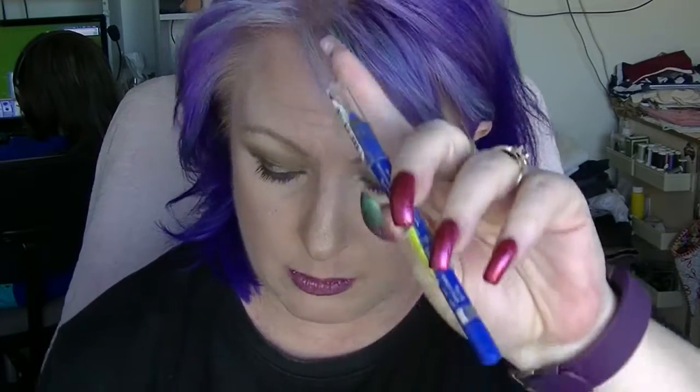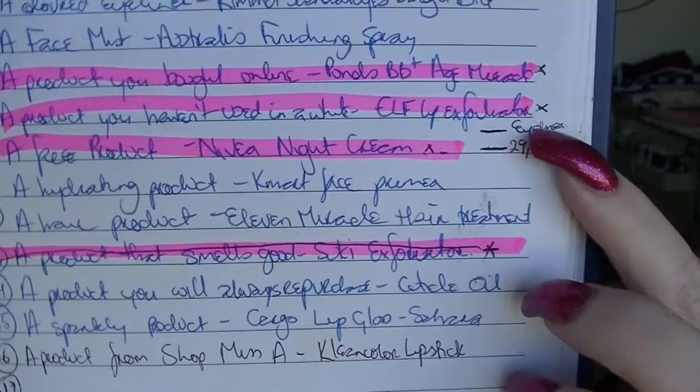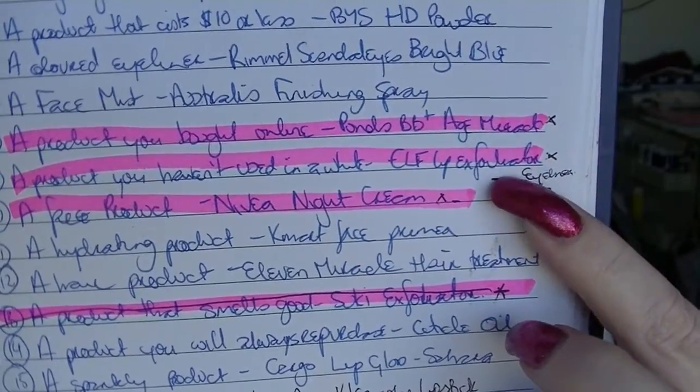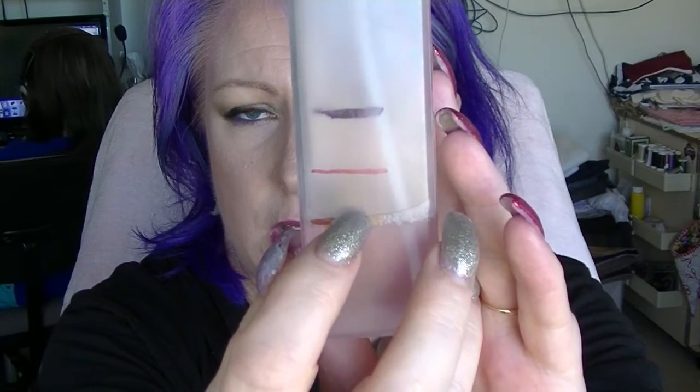The colored eyeliner was the Rimmel Scandalize in bright blue. I have made a bit of progress on this one. I forgot to measure it the first time around, but that's where I am now — a little bit of progress. The Face Mist is the Australis Makeup Finishing Spritz. I started there for the first update, and this is the second update. I clearly haven't worn makeup quite as much in the last month.